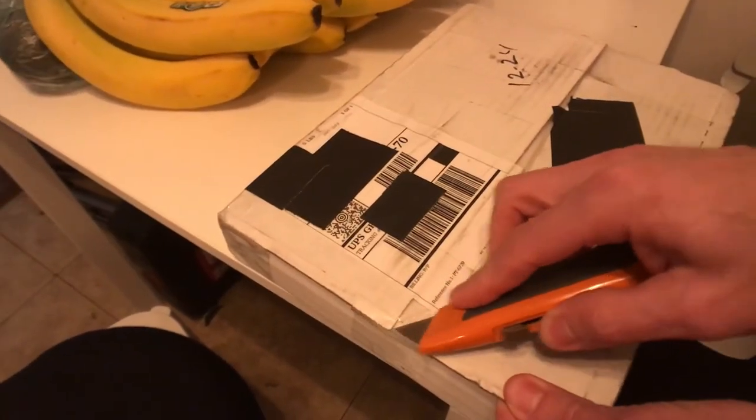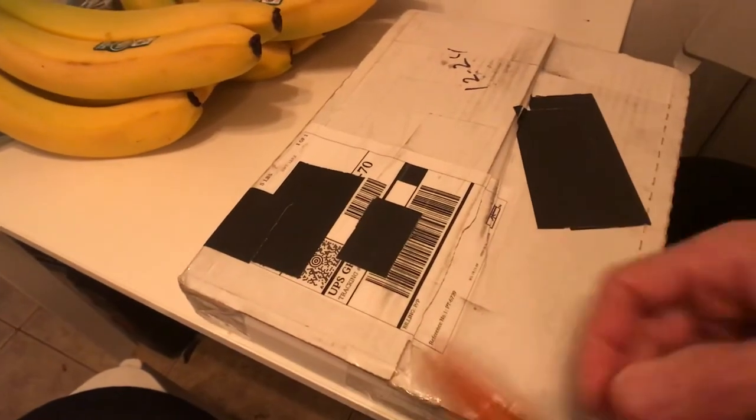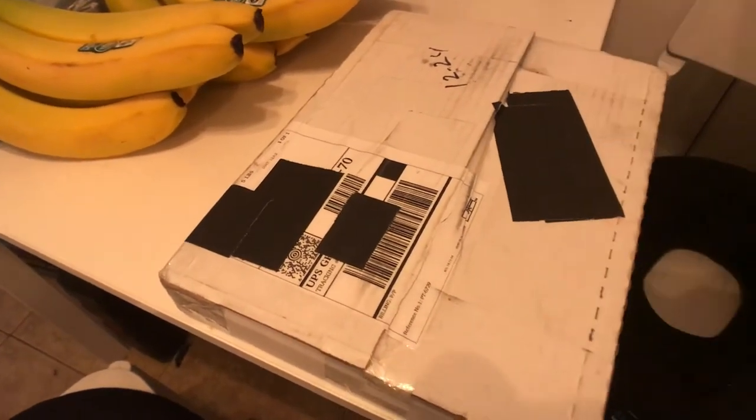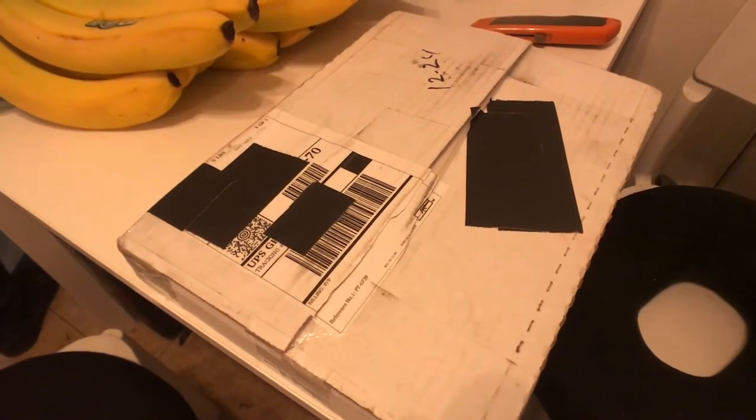It's a book. I like peaceful alarms. Nature. The sound of nature.